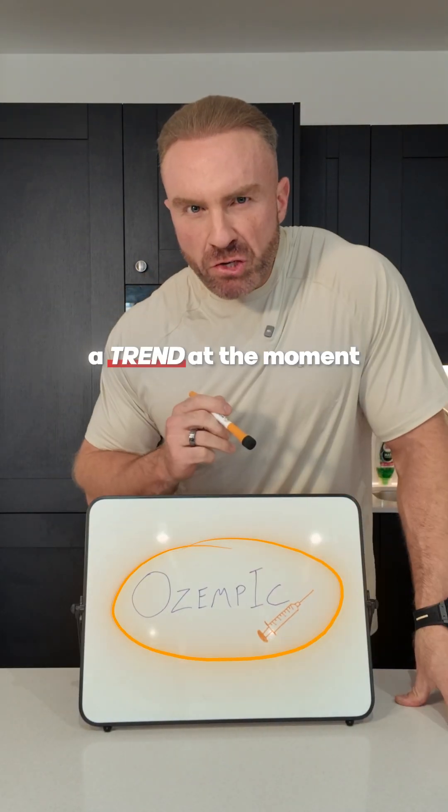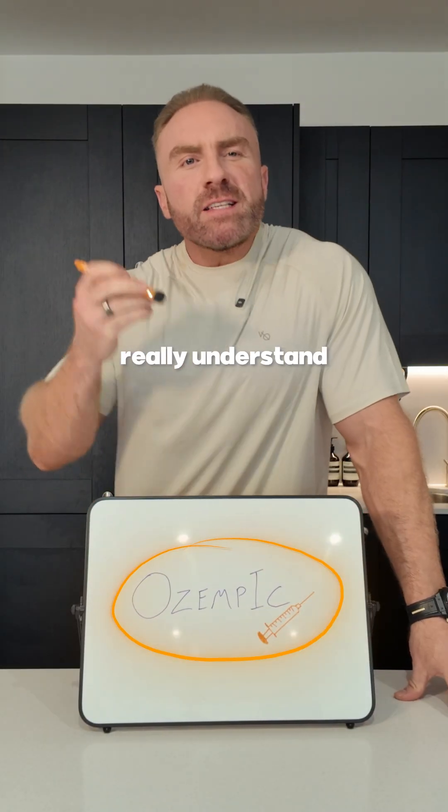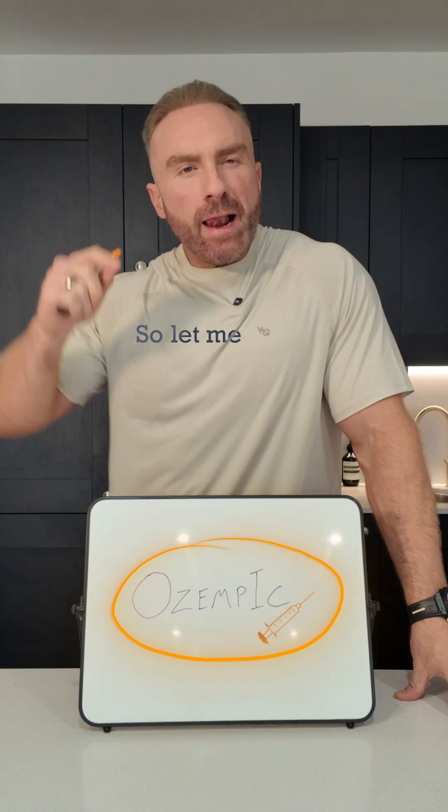Ozempic. It's become a bit of a trend at the moment, but not a lot of people really understand what it does. So let me break it down for you.